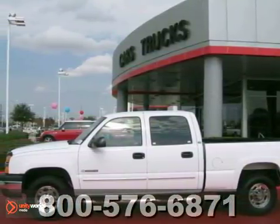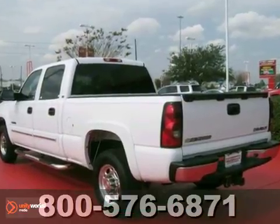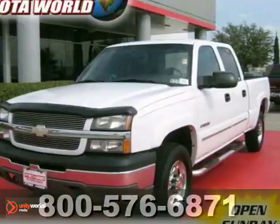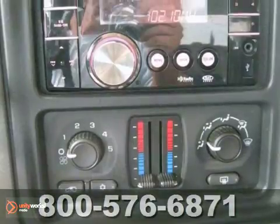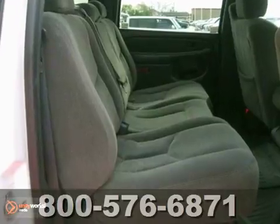Here's a real nice one owner 2005 Chevrolet Silverado 1500 HD. It's been dealer maintained and all service records are available as well as a clean Carfax. It has keyless entry and power windows, locks and mirrors. Add to that dual zone air conditioning, a CD player and Nerf bars and you have an attractive Chevy looking for a new home.